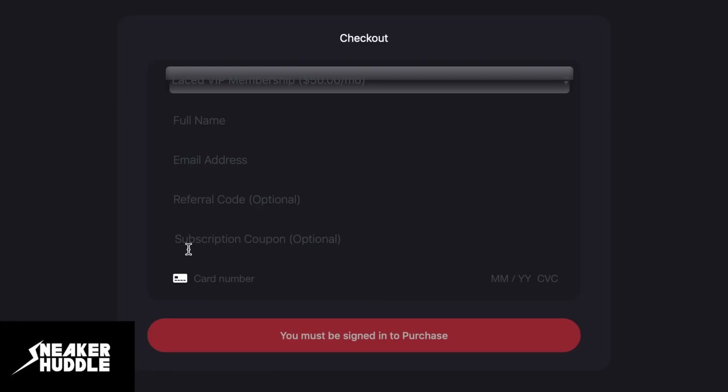I'll personally link the cook group I use down in the video description, along with a discount code. To receive your discount, all you've got to do is use the code in all caps SH10 and apply it in the subscription coupon box.